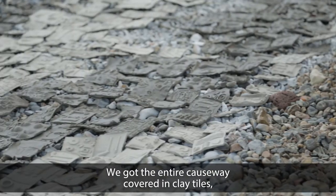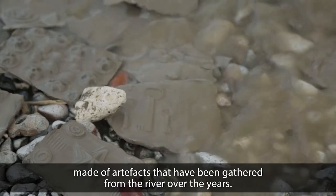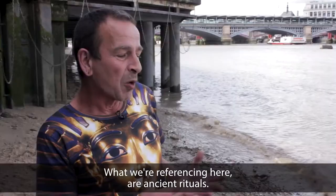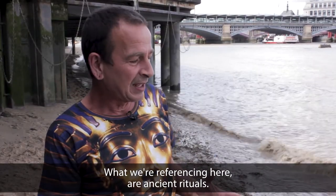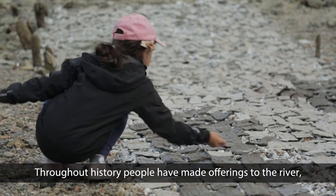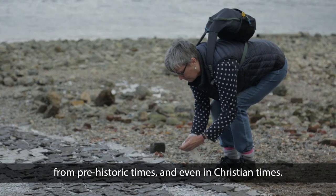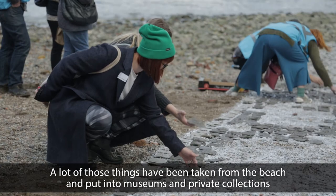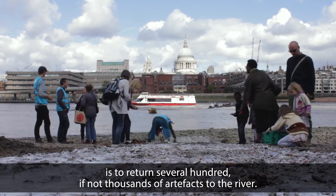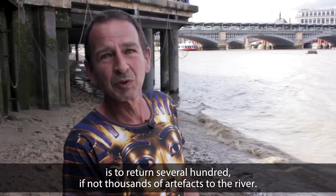It's been quite magical. We got the entire Causeway covered in clay tiles made of artifacts that have been gathered from the river over the years. What we're referencing here is ancient rituals. Throughout history, people have made offerings to the river from prehistoric times and even in Christian times. A lot of those things have been taken from the beach, put into museums and into private collections, and what we've done today is to return several hundreds, if not thousands, of artifacts to the river.